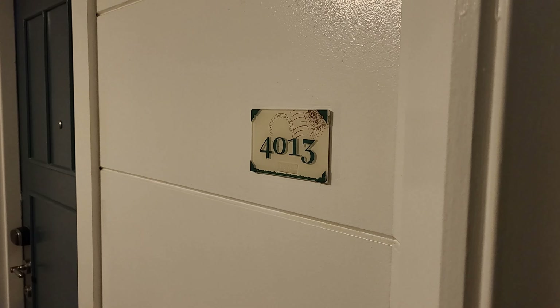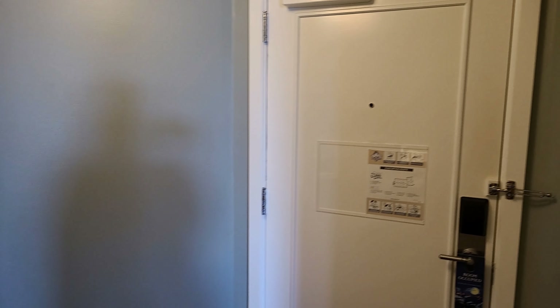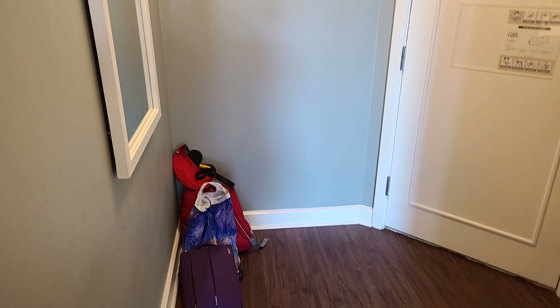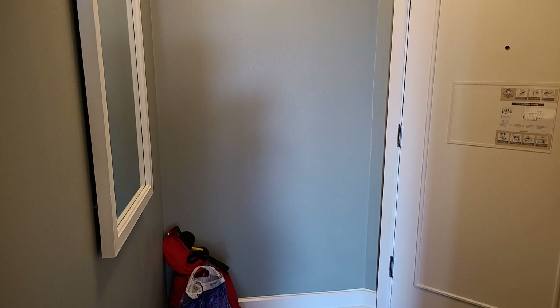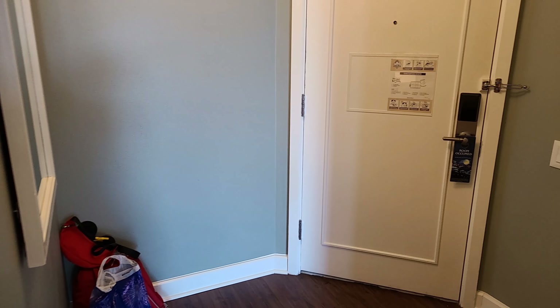Hey everyone, we are at the Boardwalk, room 4013, and I thought I would give you a quick look around. Let's start with the entryway. This is the entryway into the room. The light is flickering a little bit, so you're going to have to bear with us there. This feels a little bit smaller than normal entryways, and honestly the whole room feels slightly smaller than average.